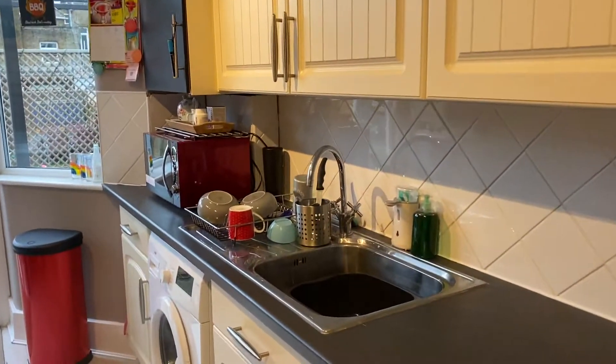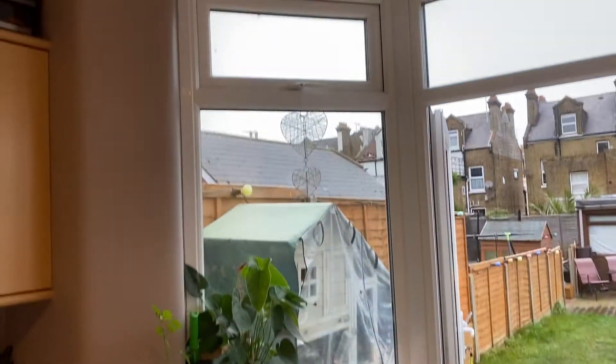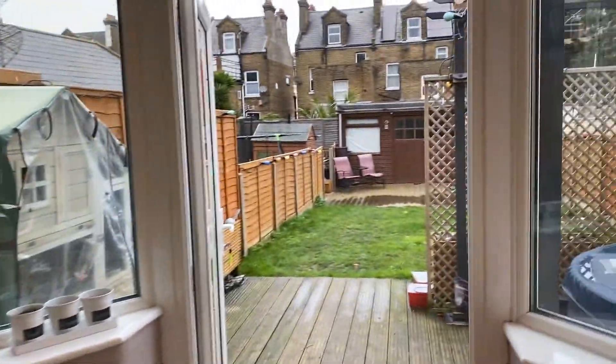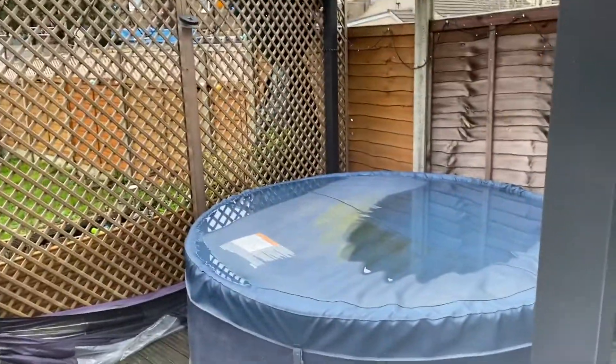It's nicely tiled and finished. We have a boiler which I've been informed is two to three years old — it's a combi, which is a good boiler to have. Outside, we've got the garden — it opens up onto the decking and the current owners have a hot tub, which is lovely, so you could bring one with you.